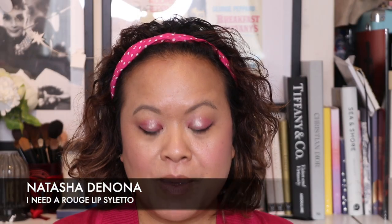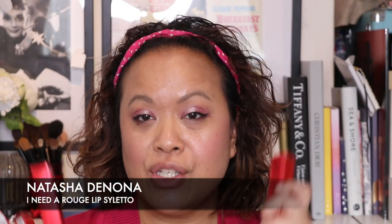Today I'm going to be demonstrating Natasha Denona's I Need a Rouge Lip Stiletto. I have two of her recent launches — she did two colours which were Gigi, that's the liner and the lip, and then I also have Amelia, which is in the liner and the lip. I thought since I've just done a review on her Love Face Palette I would demonstrate her lip products.